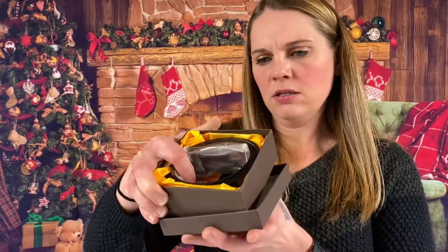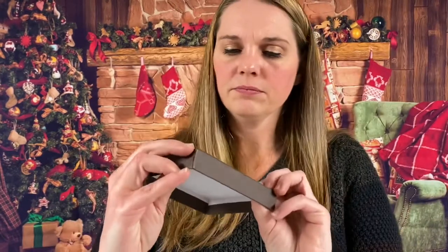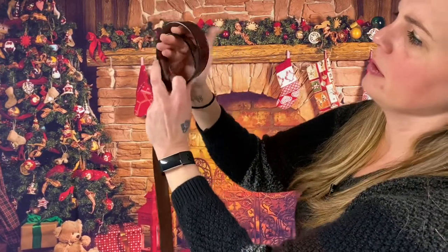Looks like the last thing we have in the box — suede, thinner belt, brown leather, nice buckle. I like this one — it's really nice and soft. A really nice brown — I'd say it's like a reddish brown color. It's really soft, flexible belt.